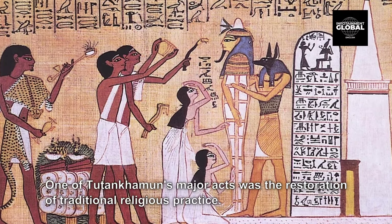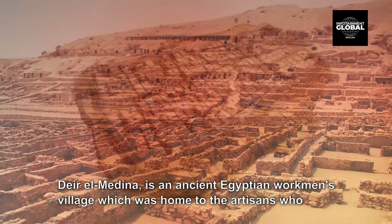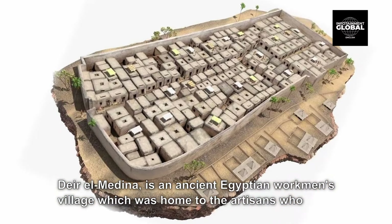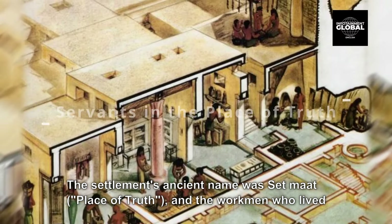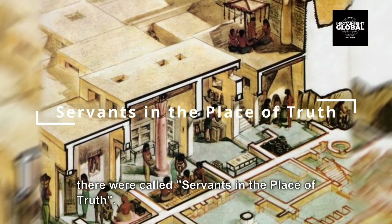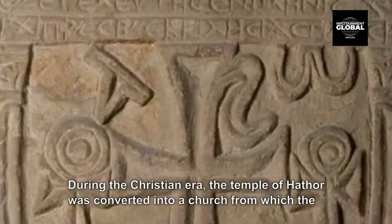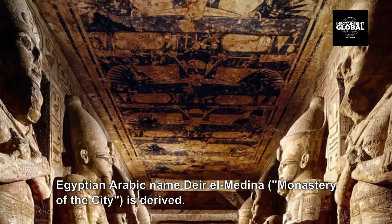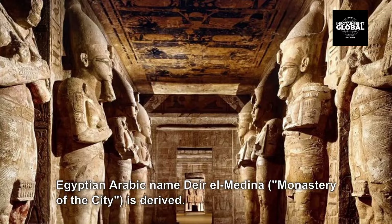5. Deir el-Medina, or the Town of the Tomb Builders. Deir el-Medina is an ancient Egyptian workman's village which was home to the artisans who worked on the tombs in the Valley of the Kings during the 18th to 20th dynasties of the New Kingdom of Egypt, 1550–1080 BCE. The settlement's ancient name was Sedmayat, meaning Place of Truth, and the workmen who lived there were called Servants in the Place of Truth. During the Christian era, the Temple of Hathor was converted into a church, from which the Egyptian Arabic name Deir el-Medina, meaning Monastery of the City, is derived.